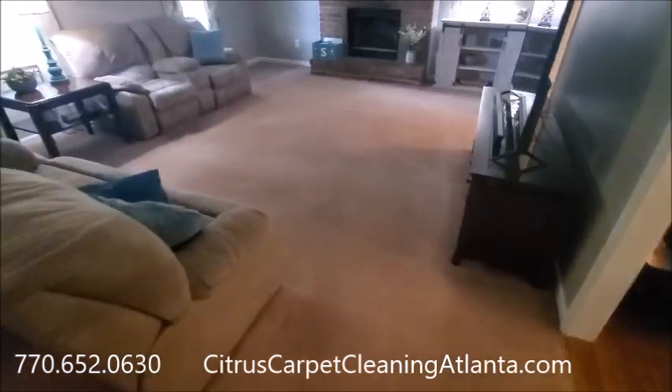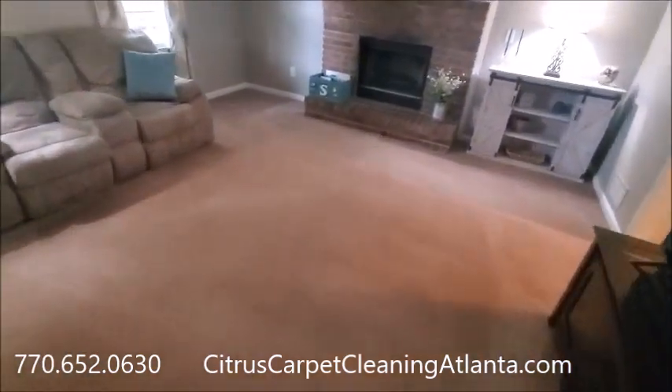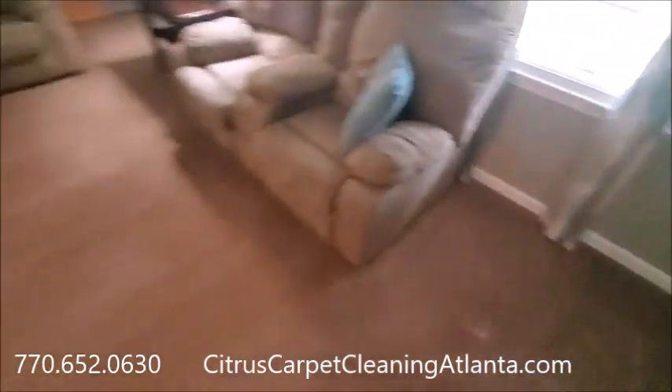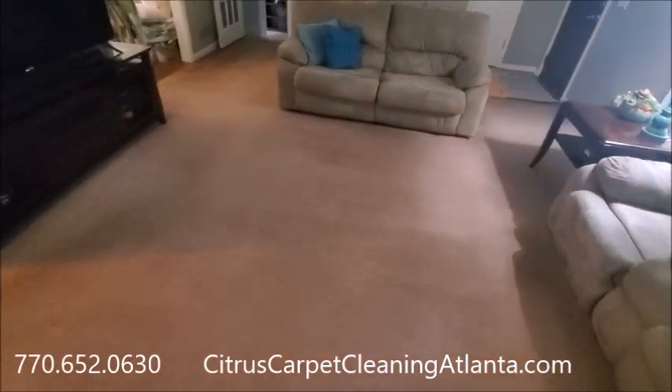JR with Citrus Carpet Cleaning, Atlanta.com, 770-652-0630. As always, take care, be kind, and we'll see you next time.